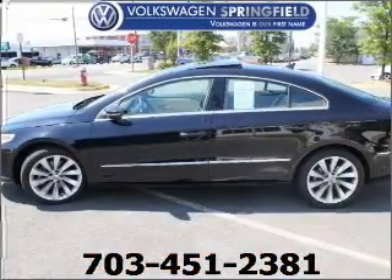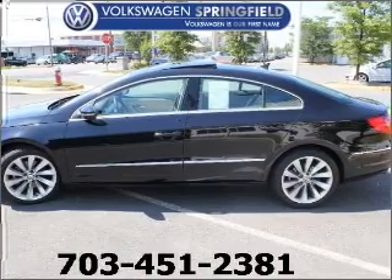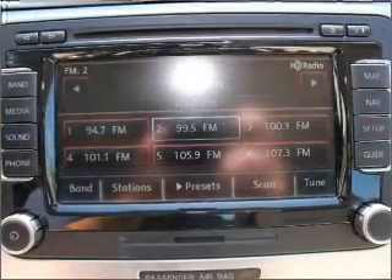With a solid six-cylinder engine connected to a smooth shifting transmission, premium wheels give a more luxurious look.